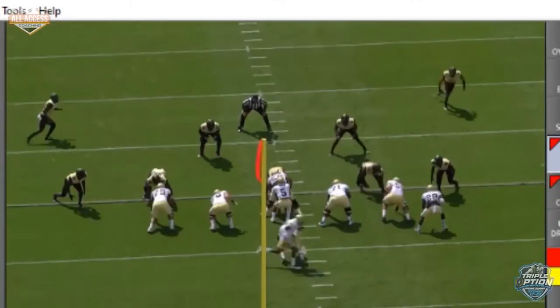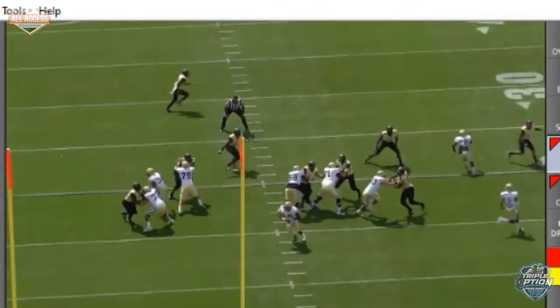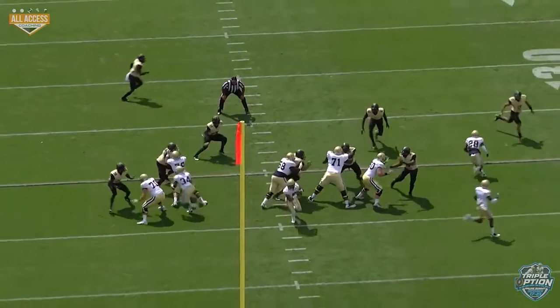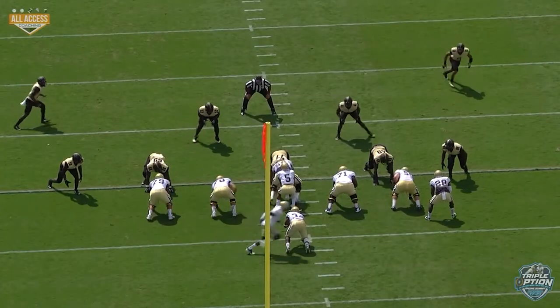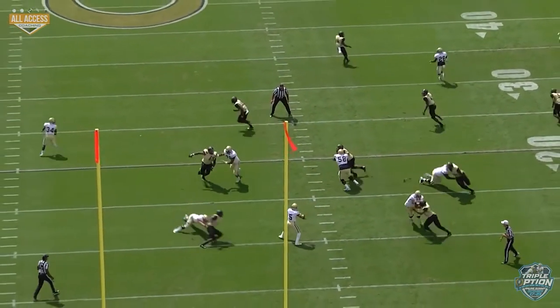Let's look at that center who's on an island. Anytime you have a toss scoop or something like that, it makes it easy for the center because the nose guard will pick the A-gap in the direction of the running back action. The center just needs to let him go in that direction and seal him, which is what the center is doing right here. But our center should be stepping with his left foot first — in this case he kind of jumps. He needs to step left foot first and hinge so it becomes gap protection.